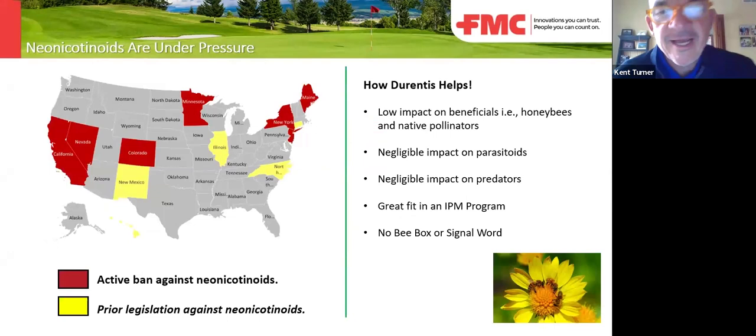So we're here for two reasons. One: this is a map of neonicotinoid legislative pressure here in the United States. The yellow indicates prior legislation against neonics — this slide actually needs updating because the state of Washington should be yellow — and the red states have bans against neonics. So it is under scrutiny. The other reason we're here is that we've been selling this active ingredient in the ag space for quite some time, but it was licensed in the turf and ornamental space by someone else. That license ran out a couple years ago, so we sought registration for our own chlorantraniliprol product.